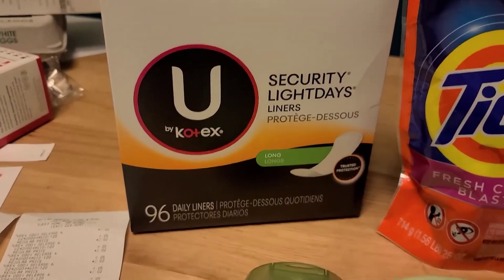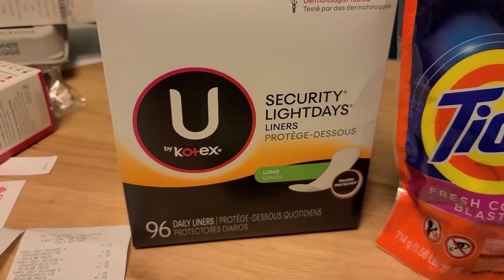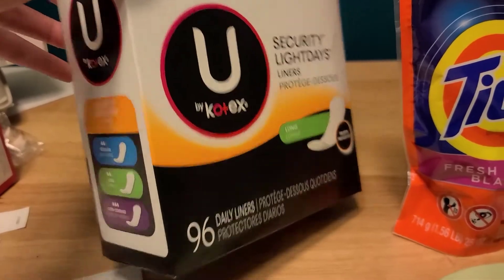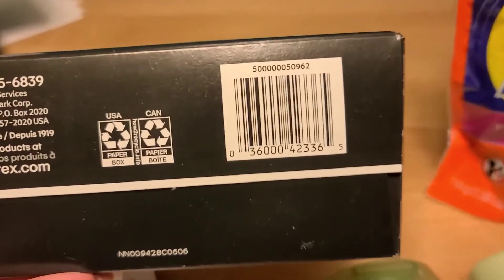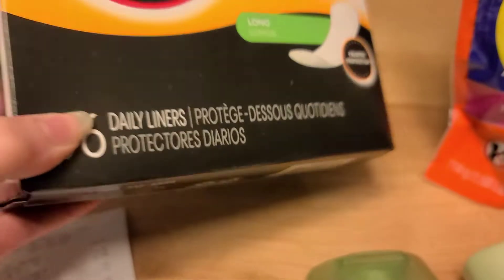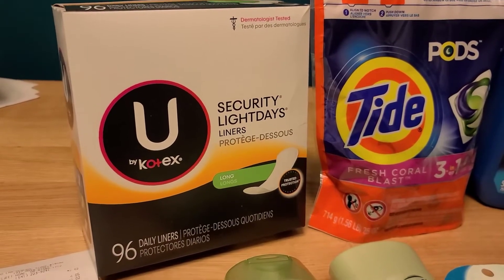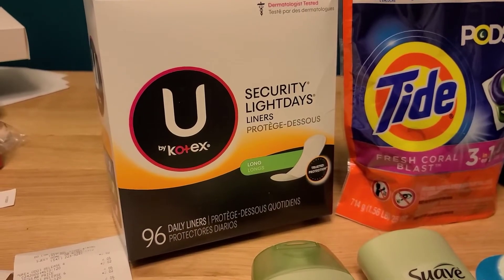I also picked up one of these U by Kotex 96-count daily liners. This was not in the clearance section of my store — I found it on the shelf. This should be on sale at all stores, so if your store doesn't have the orange tags up, still take a look; this exact product should be on sale everywhere. It's on sale for $2.59 and we have a $1.00 digital coupon attaching, making it $1.59. There are also $1.00 printable coupons in the Coupons.com app that you can use as well.